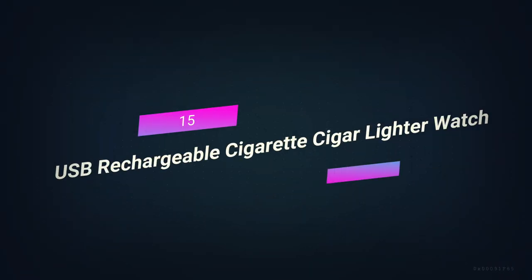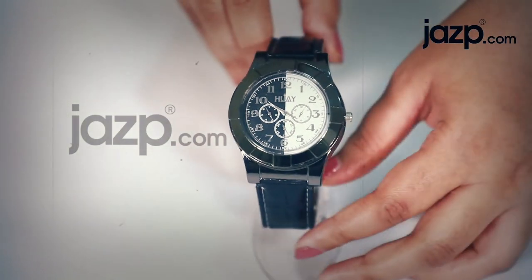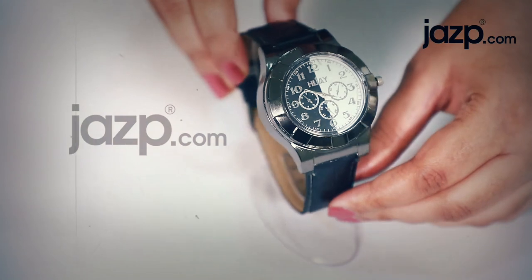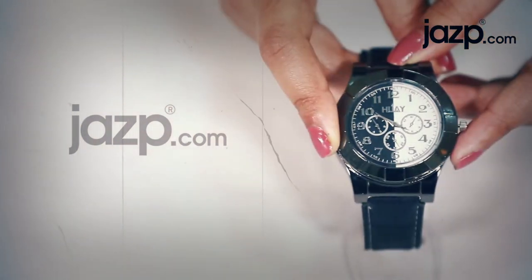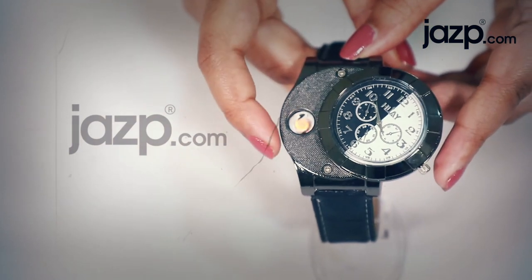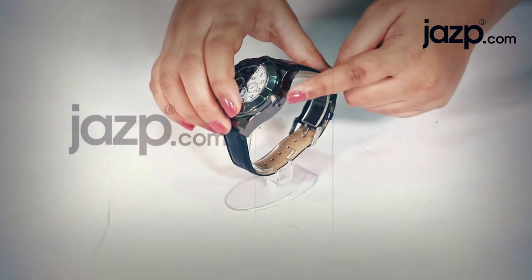Number 15: USB Rechargeable Cigarette Cigar Lighter Watch. It's about time they combined lighters and watches, which are two of the most common survival tools. This stylish wristwatch has an extra feature — when you slide the watch face, you can find an electric windproof lighter, a useful survival tool for people who still smoke every now and then.